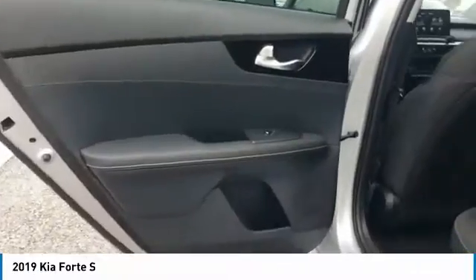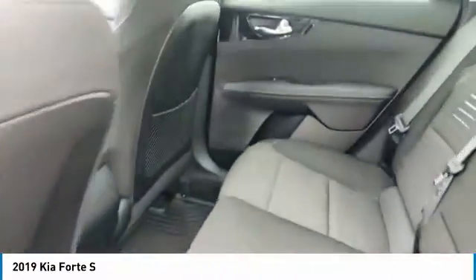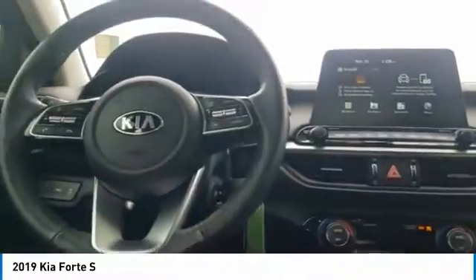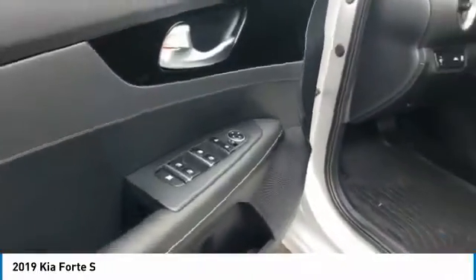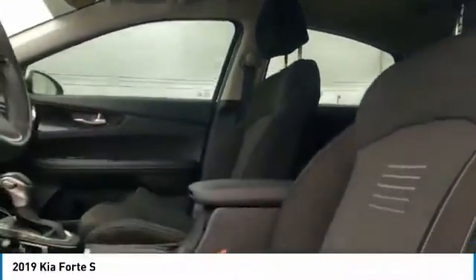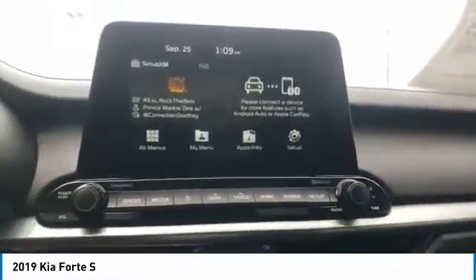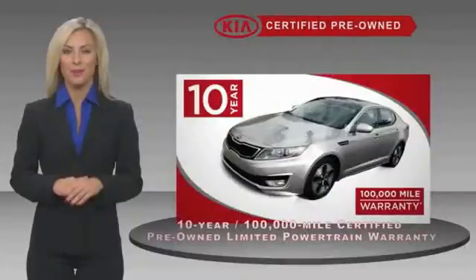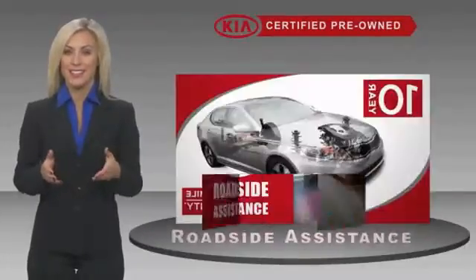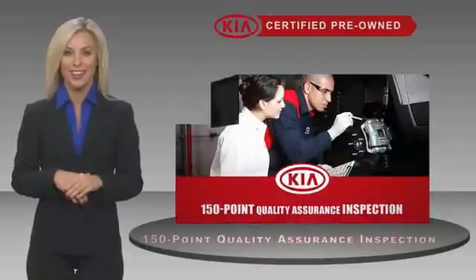Your new ride is just a phone call away. A certified pre-owned Kia is confidence and reliability for the road. With a fantastic warranty, roadside assistance, and an intense quality assurance inspection, you can have total peace of mind.